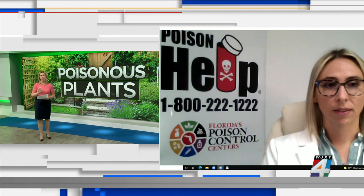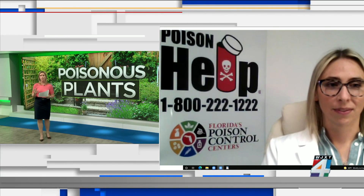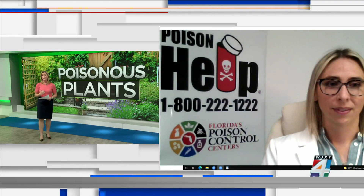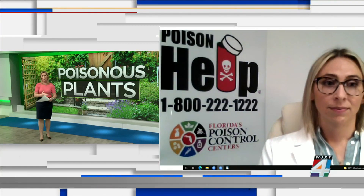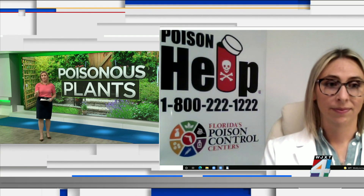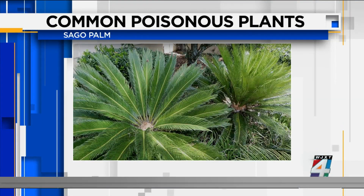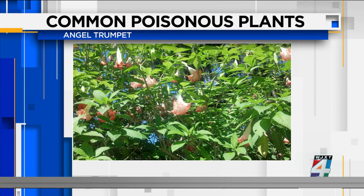What is so important about what you've pointed out here, doctor, is that by showing these pictures, I'm hoping our viewers paid close attention. We actually have a coworker who didn't even realize she had a sago palm in her backyard — her dog ended up eating the seeds and died as well. You may not even know you have these in your yard. So please go to our website newsfourjax.com and look under the morning show page — we've posted all of these images there.